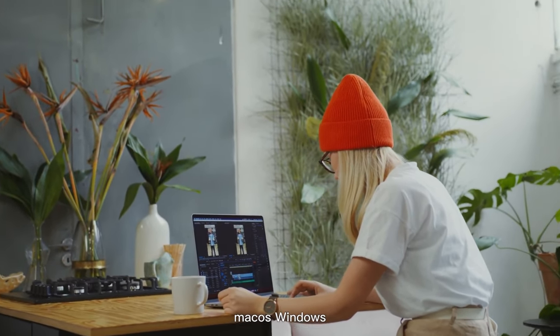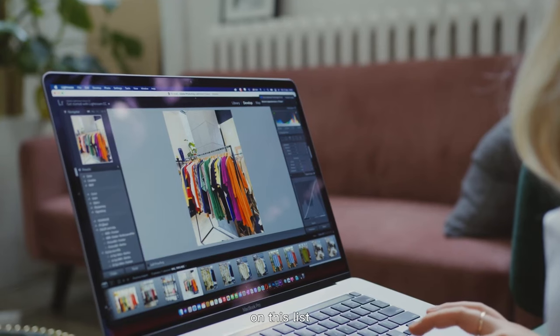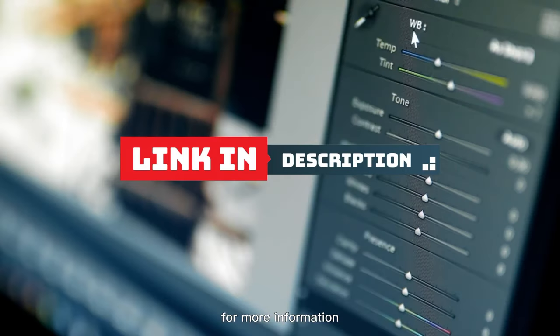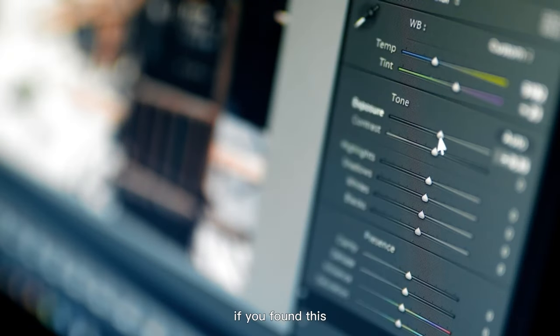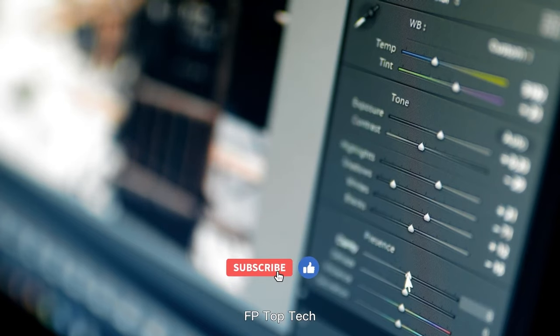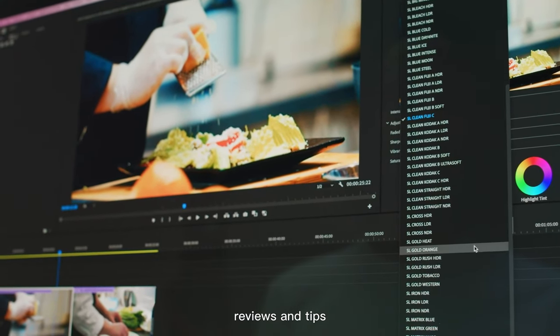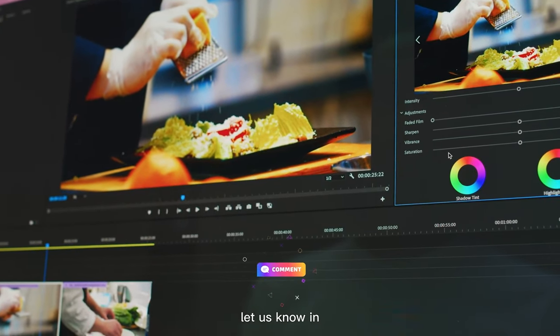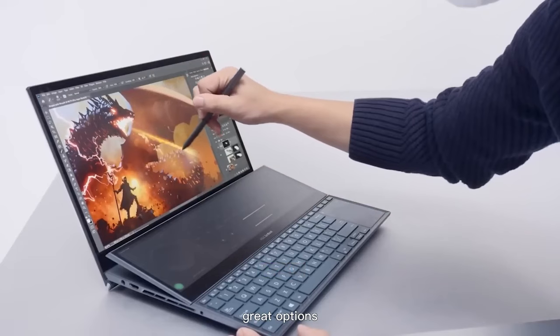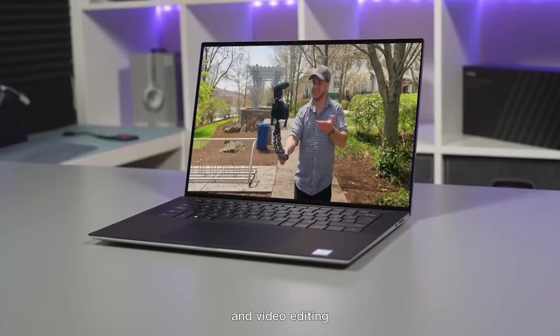So there you have it, folks — the top 5 best video editing laptops of 2023. Whether you're into macOS, Windows, or something in between, there's a laptop on this list to suit your needs. Check the links in the description for more information and pricing. If you found this video helpful, give it a thumbs up and subscribe to FP Top Tech for more tech reviews and tips. Let us know in the comments which laptop you're most excited about, or if you think we missed any great options.